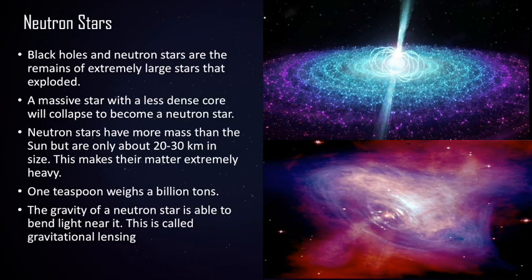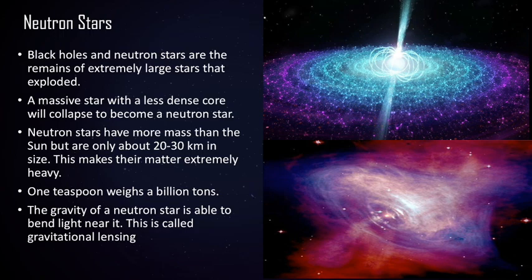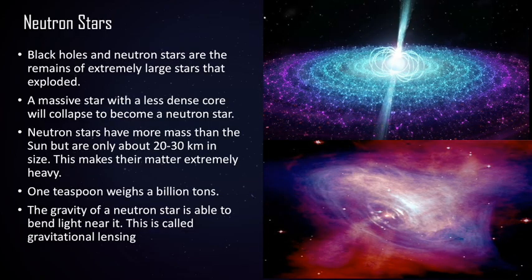A traditional atom is mostly empty space. However, in a neutron star, all the empty space is filled with neutrons — there is no empty space at all. This makes the matter of neutron stars extremely heavy. One teaspoon weighs billions of tons.